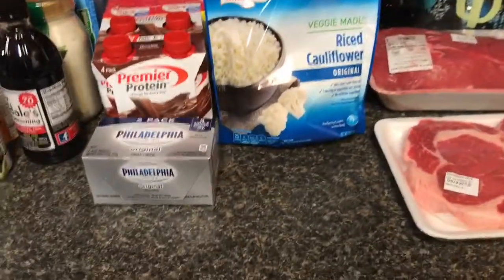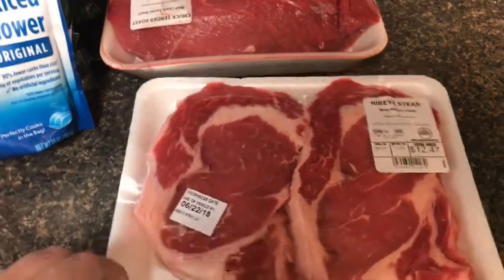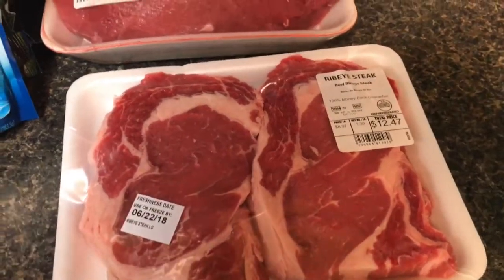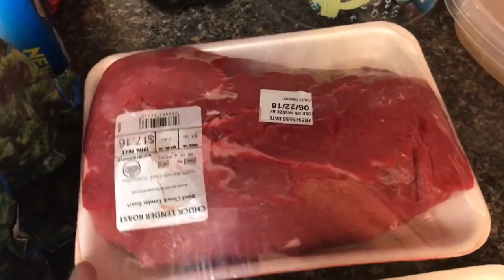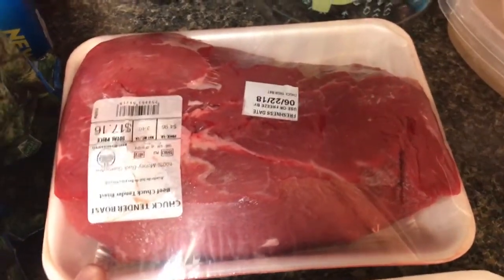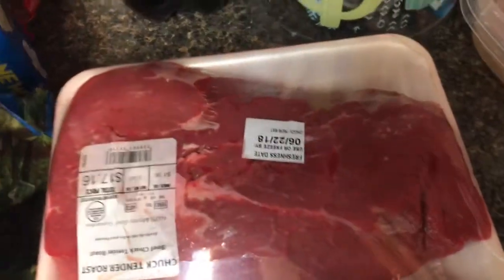Alright friends, I have a little bit of a grocery haul for you. I'm going to start over here on the right hand side. These are steaks. Today is Father's Day so we're going to grill some steaks for dinner because that is Kyle's favorite. Tomorrow I'm going to make this roast and throw in some radishes and carrots. Traditionally I would do potatoes and carrots, but I'm going to try it with radishes for the first time. I'm excited to see how that goes.